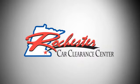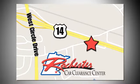At Rochester Car Clearance Center you get our best price, bottom line. We are conveniently located on Highway 14 West, near West Circle Drive.